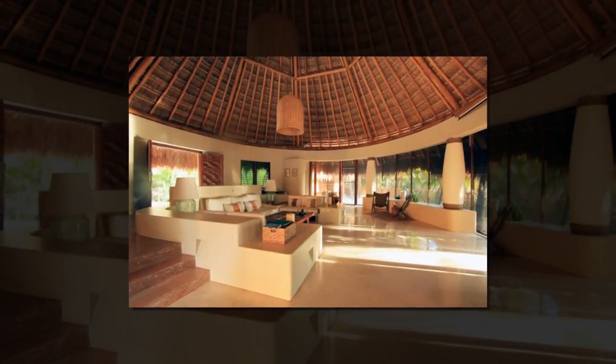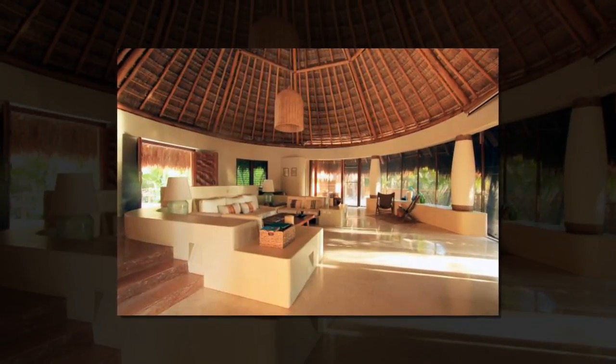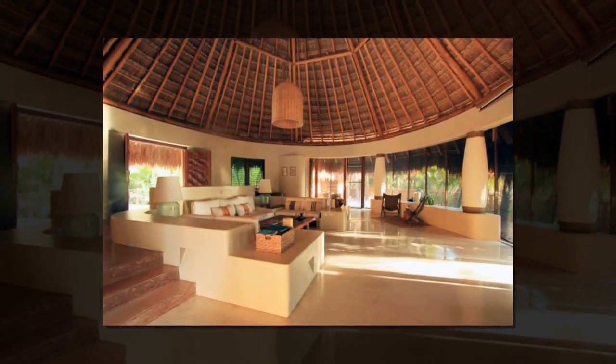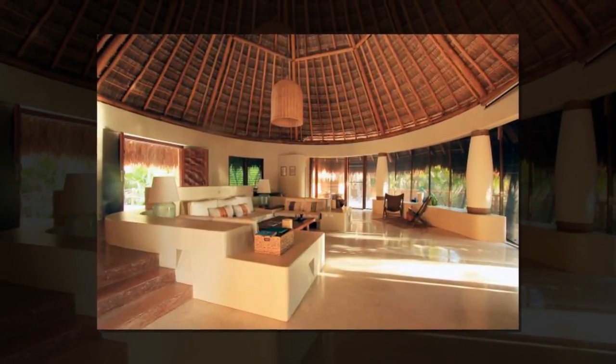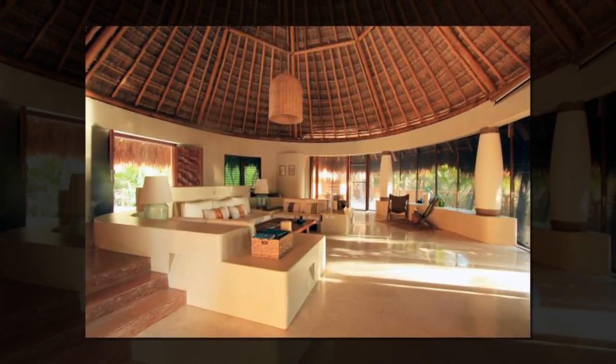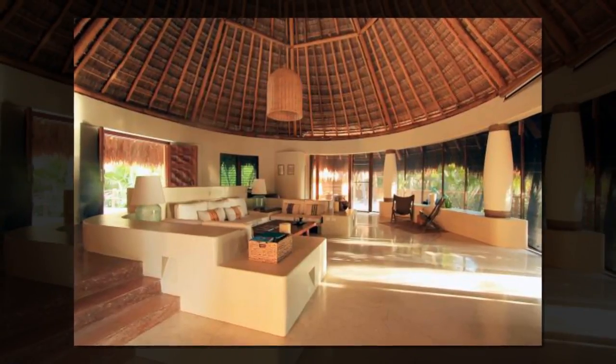The palm-covered two-acre property offers direct access to the beach and lagoon. $3,750,000. Sara Plaga, Riviera Maya Sotheby's International Realty, 011-52984-803-3036.